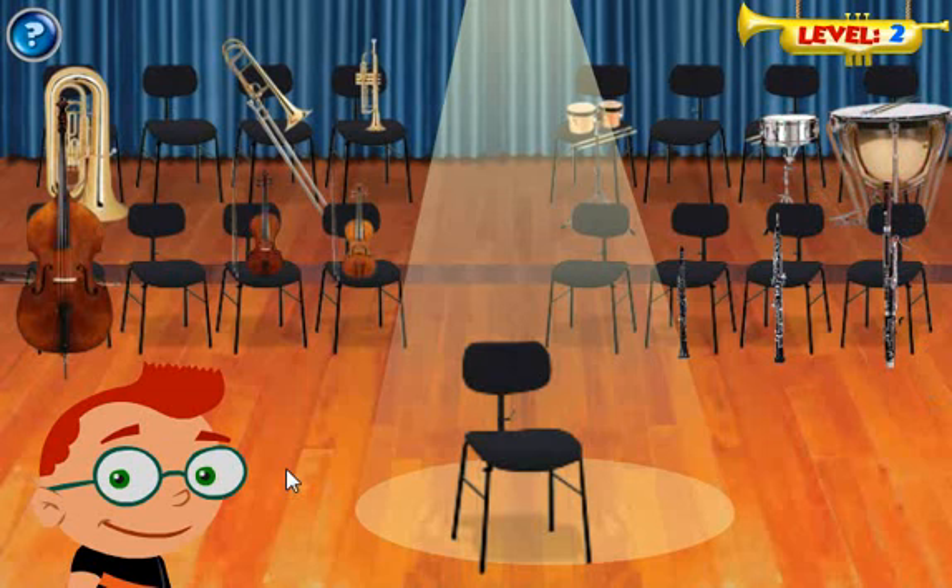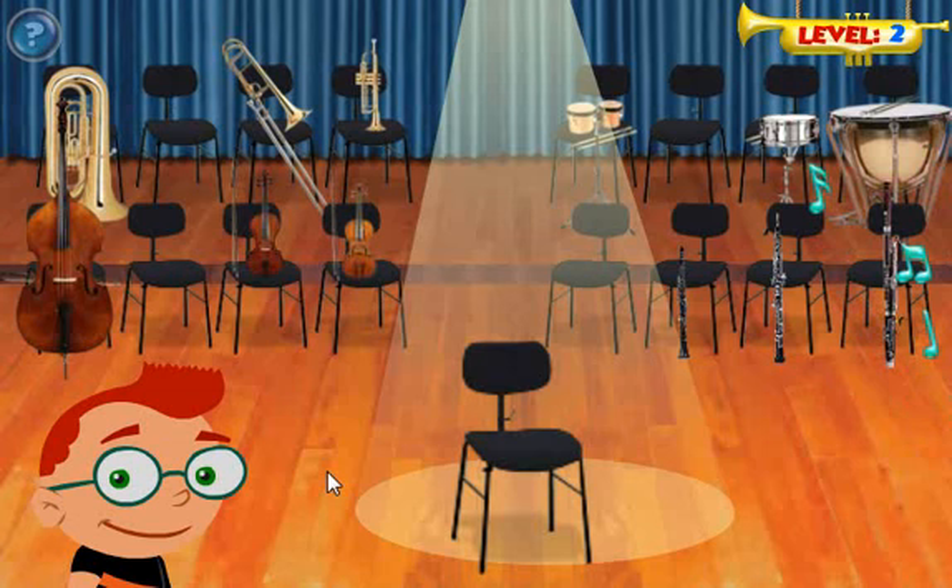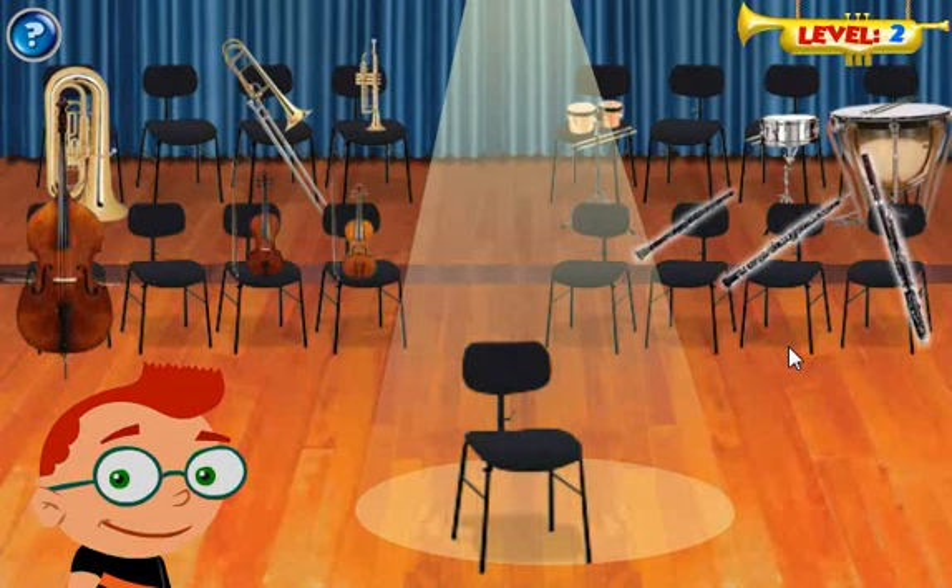Percussion — perfect match! Percussion. You did it!